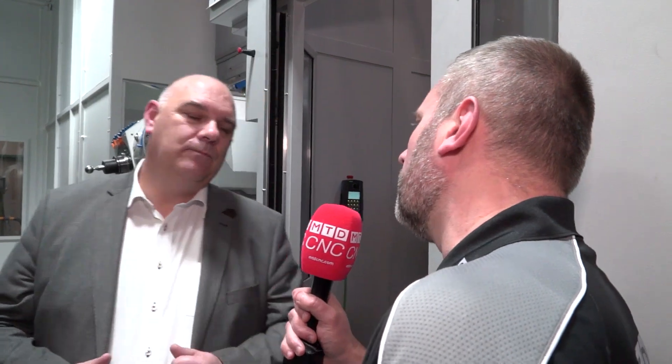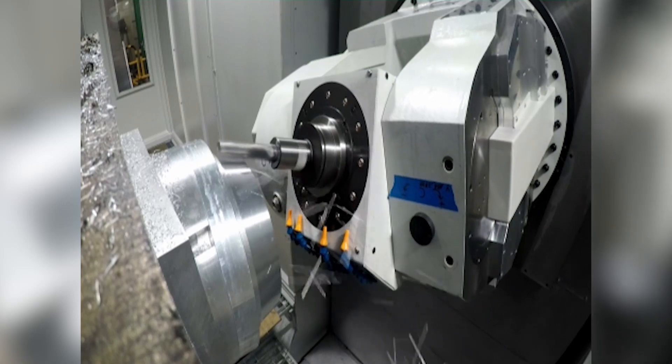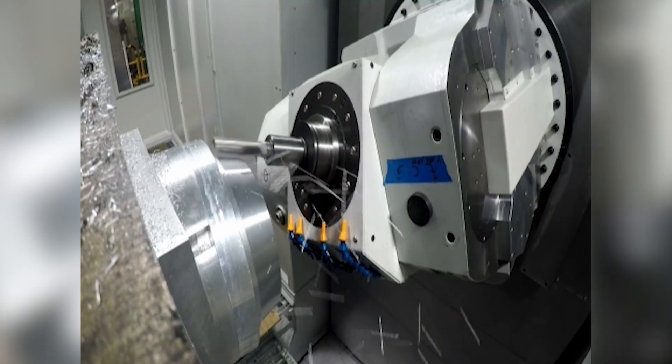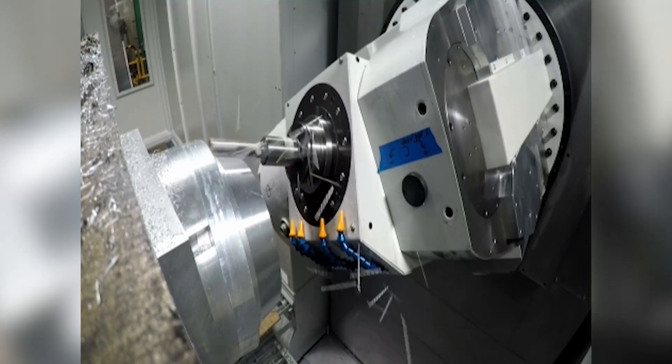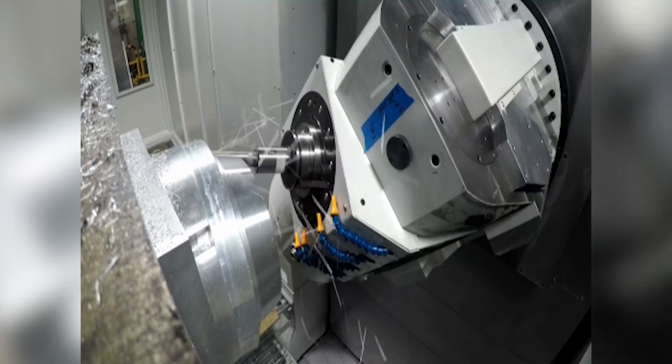So the solution for a customer for this type of machine — is it very much for cutting harder metals? It's a machine, as the name says, intended primarily for titanium parts. So large surface parts, things like bulkheads, stringers, etc. — that's the sort of stuff we're aiming at.